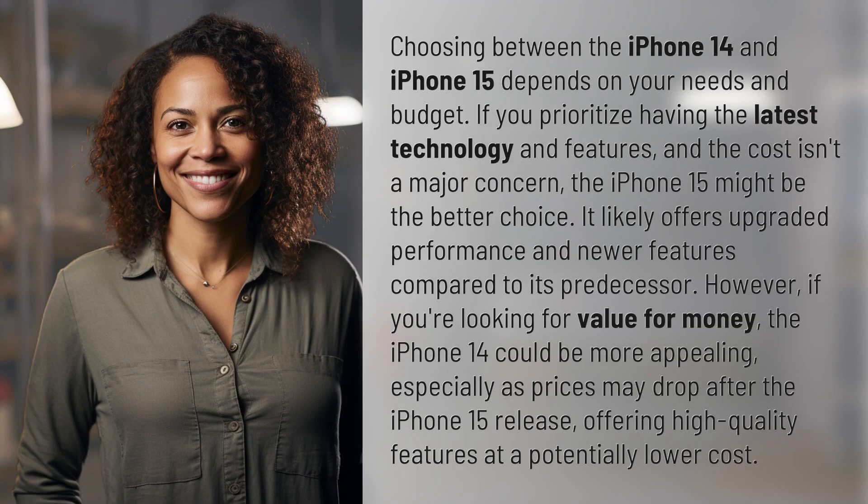Choosing between the iPhone 14 and iPhone 15 depends on your needs and budget. If you prioritize having the latest technology and features, and the cost isn't a major concern, the iPhone 15 might be the better choice. It likely offers upgraded performance and newer features compared to its predecessor.